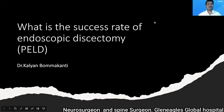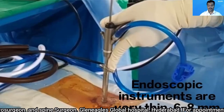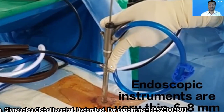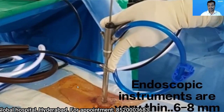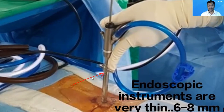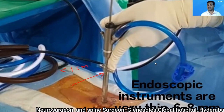So let's come to our question: what is the success rate of endoscopic discectomy? Before understanding the success rate, you should understand what is an endoscope. This is a surgical instrument known as an endoscope — a long, tubular, narrow instrument. The diameter of an endoscope is usually less than one centimeter, typically around 7.5 mm or 6.5 mm in that range.